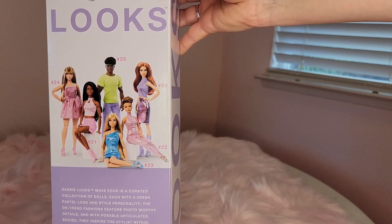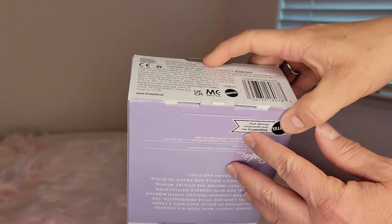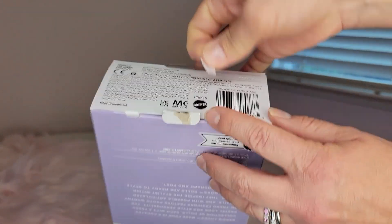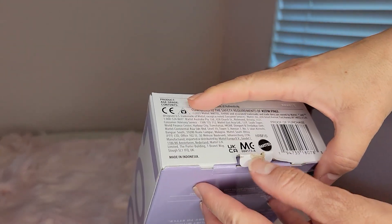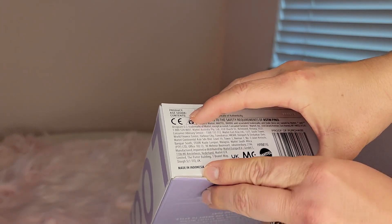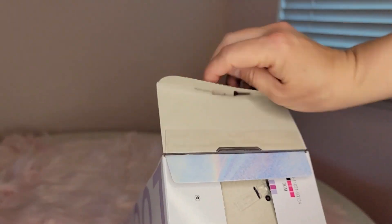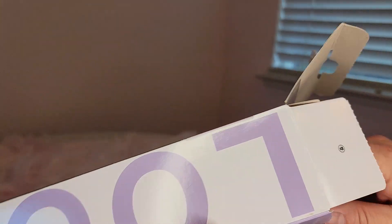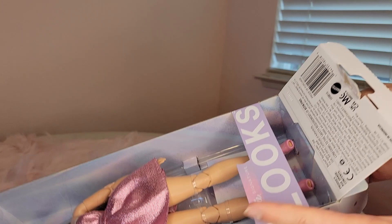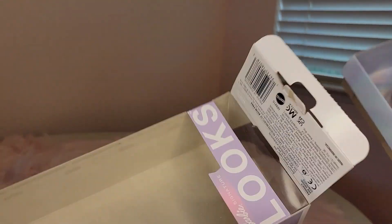I don't know which one I want next, but I do want them all. She was $25 and she is stunning. I said to my husband 'oh my gosh, I have the need to buy a new doll,' and thankfully he understood and said okay. Then I had the fun of deciding which one — I sent my daughter a couple of photos and she picked this one, which was exactly the one I wanted.